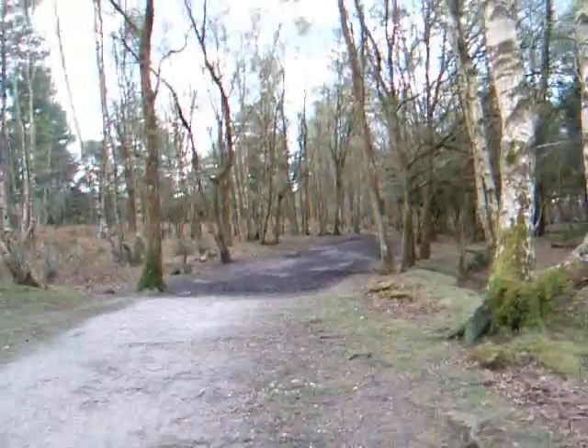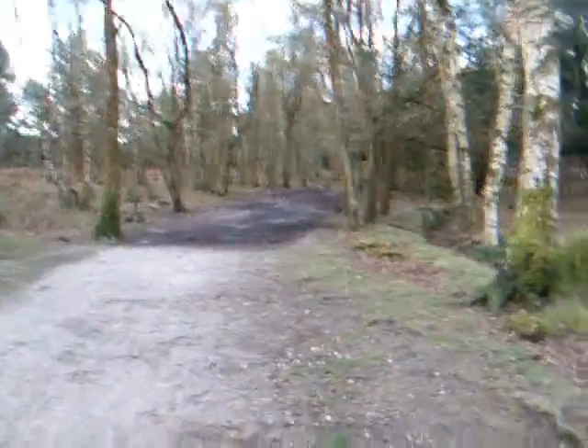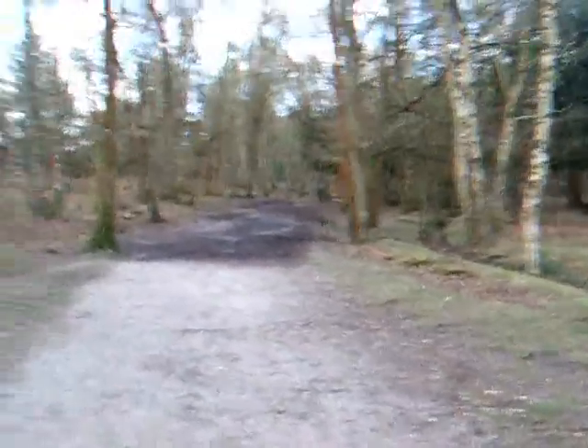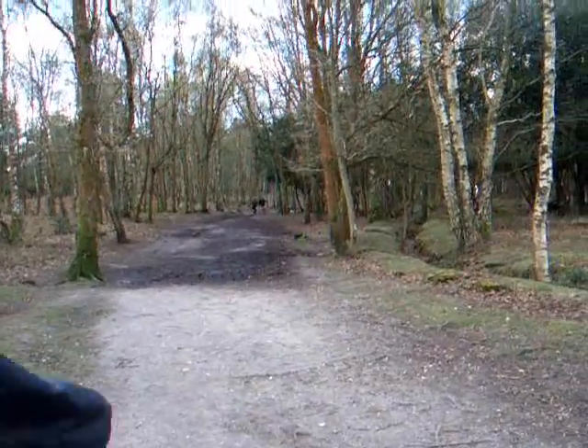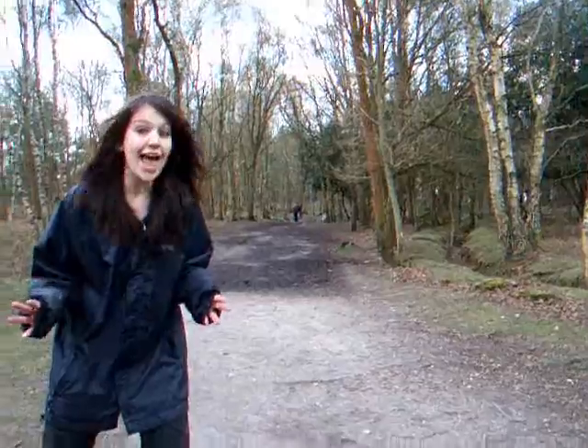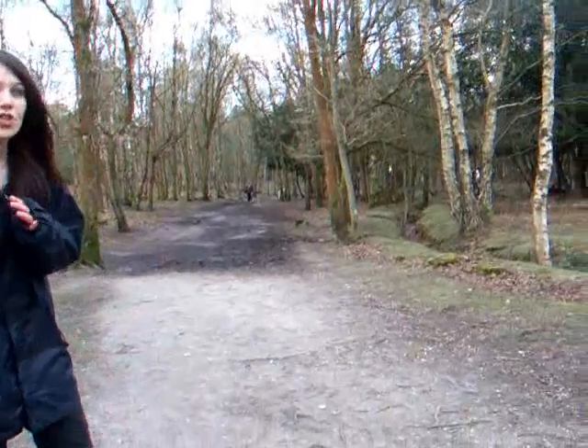In the distance — I don't know if you can see — through these trees, we have a selection of badgers. There are genuine badgers in the area, right behind me. Just look.